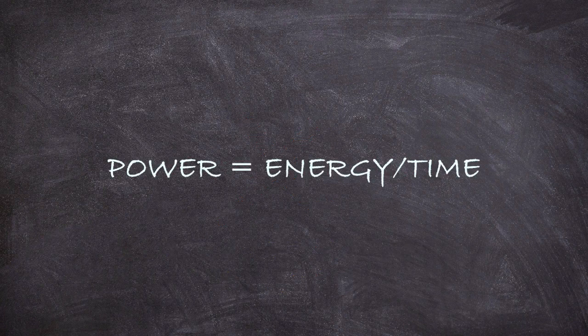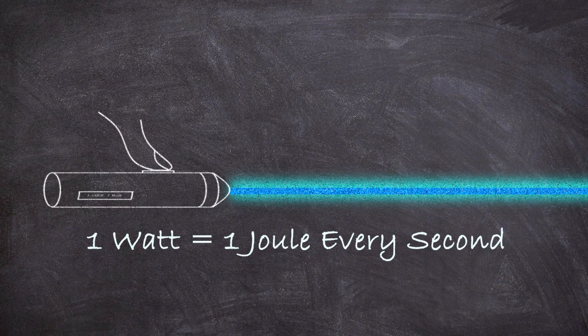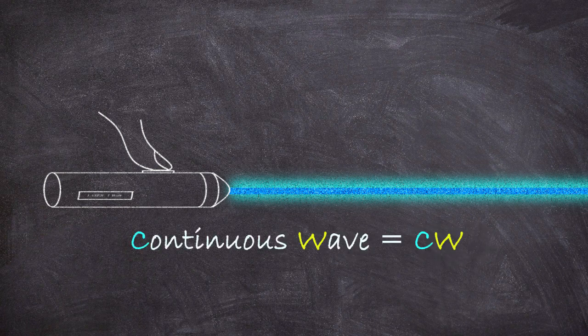A watt is a unit of power, or energy delivered per unit of time, and specifically one watt represents one joule of energy per second. So a one watt laser is outputting one joule of optical energy every second. A laser like this which continuously puts out light is called a continuous wave, or CW, laser.